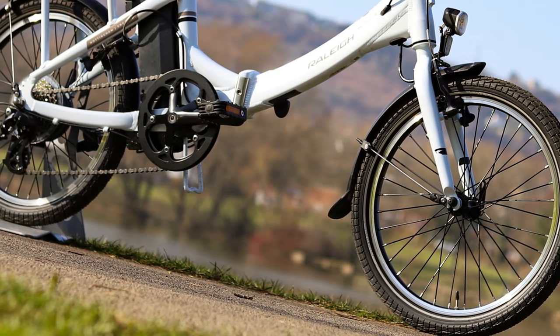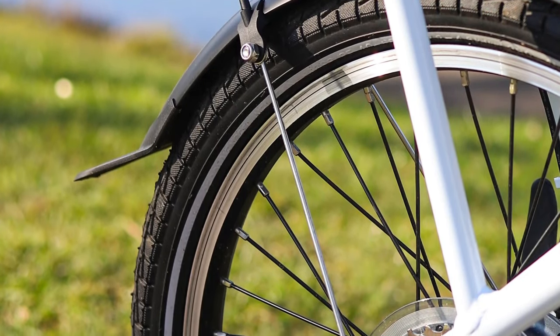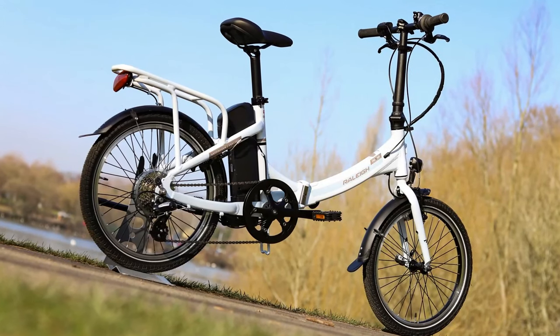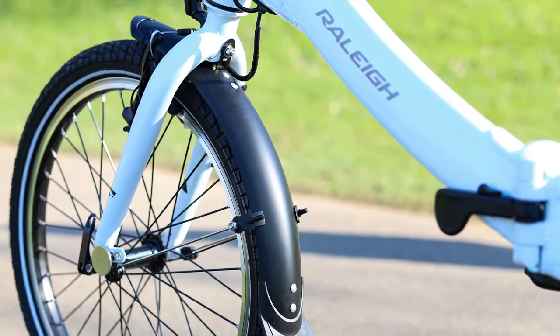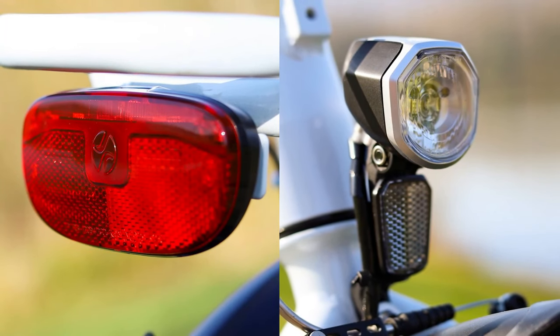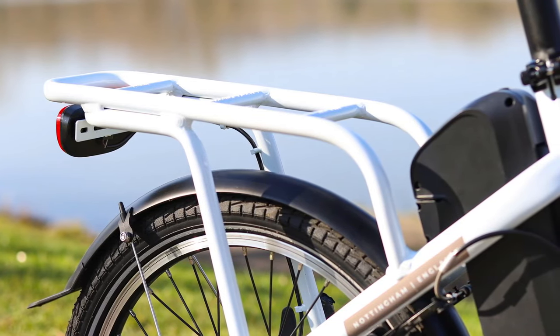The larger 20-inch wheels are fitted with Kendo 1.95-inch tires, which should provide a comfortable and stable ride. While it's unclear what brand V-brakes are fitted, the rest of the finishing kit features many Raleigh-owned branded parts, which from experience are good quality, reliable, and durable. We're really impressed to see the inclusion of front and rear lights and integrated racks and mudguards as standard in this little machine.